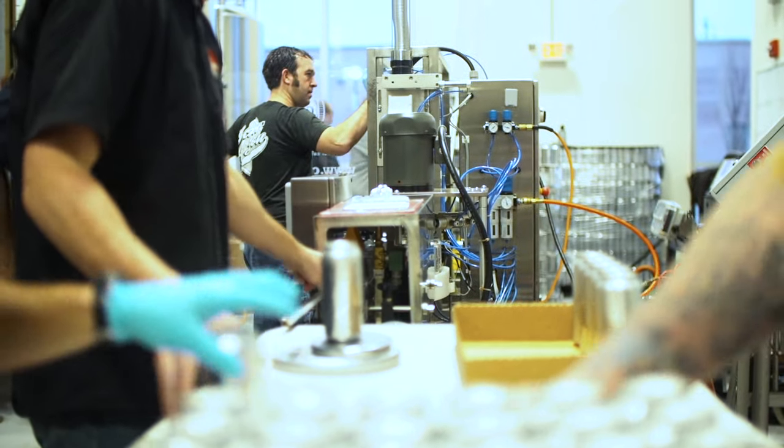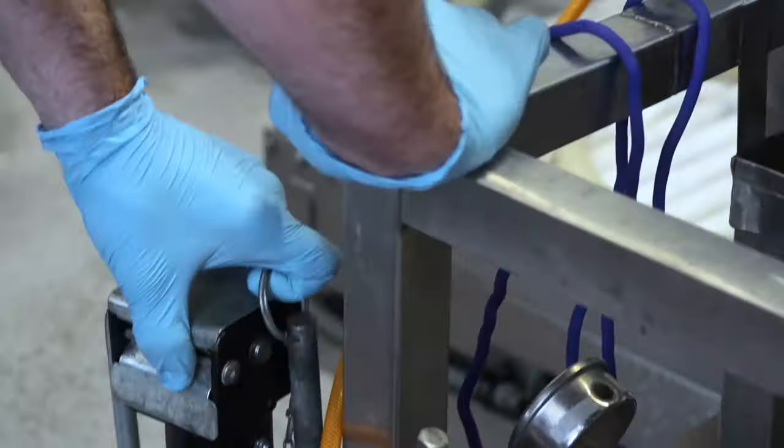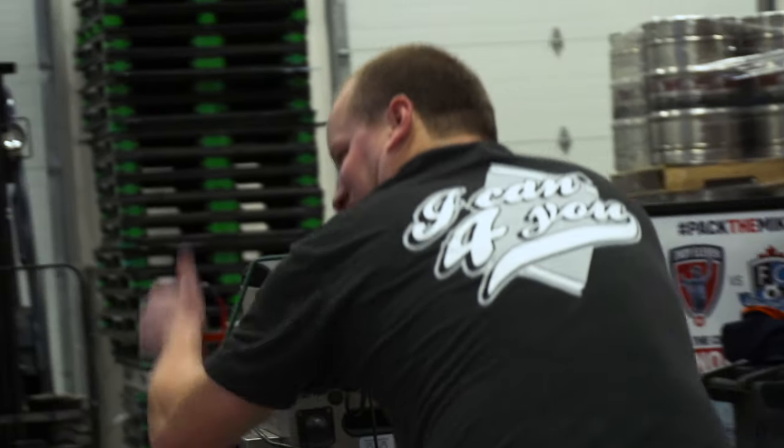We push these guys to work harder, be more responsible, and get stuff done on time the right way. And then we leave for the day, so all their worries about packaging are over.